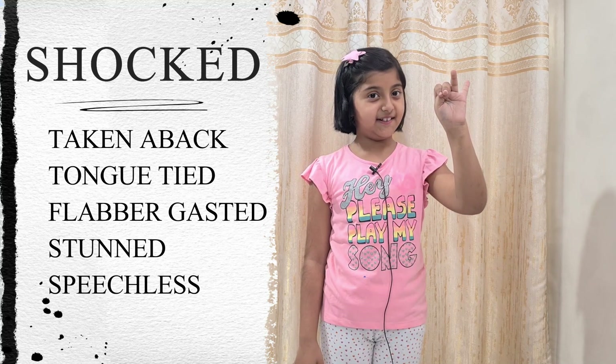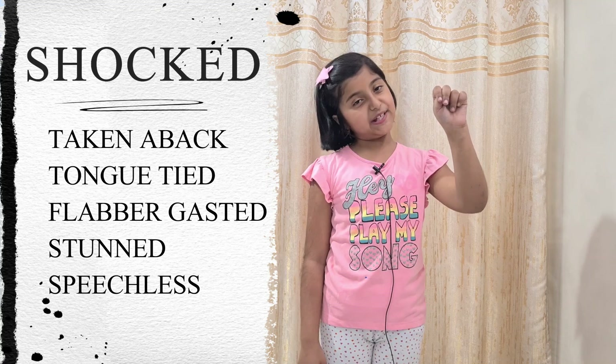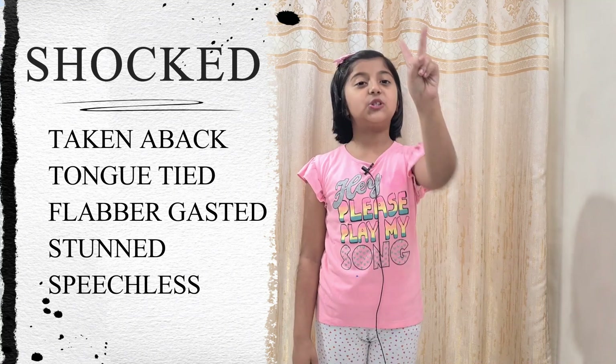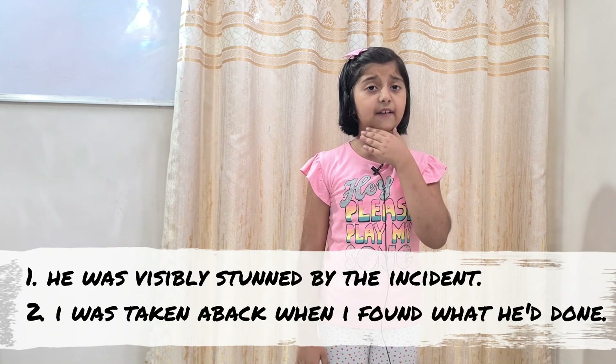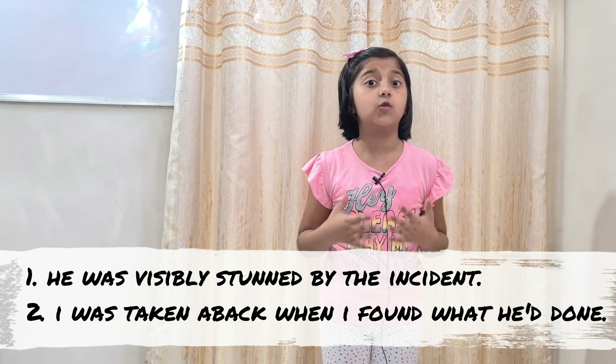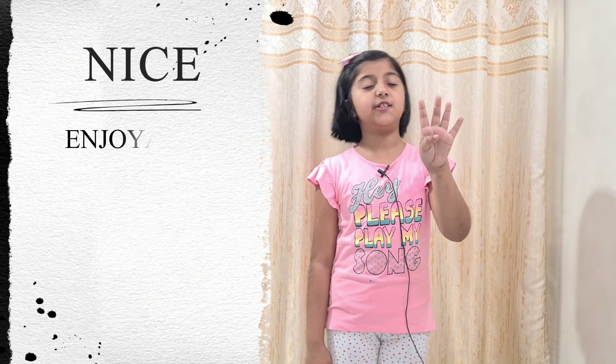The third word is shocked. The five descriptive words for shocked are: taken aback, tongue-tied, flabbergasted, stunned, and speechless. Let's take two examples. Example one: he was stunned by the incident. Example two: I was taken aback when I found what he'd done.